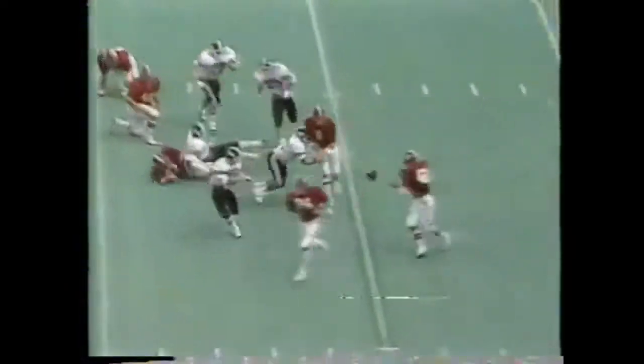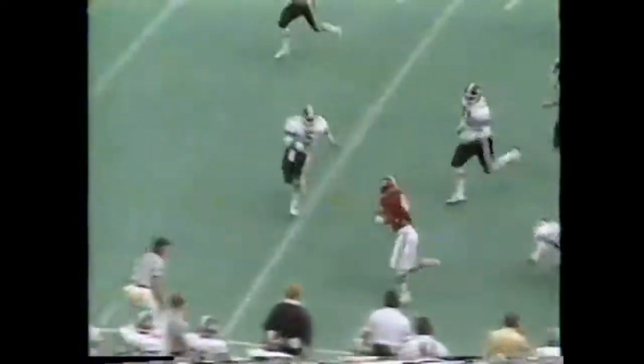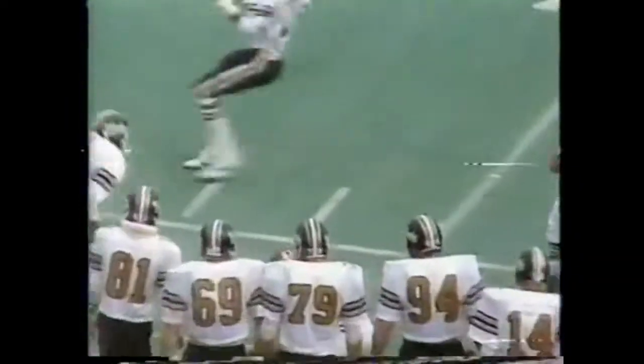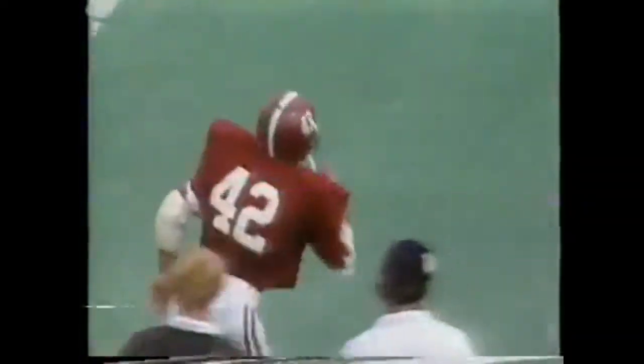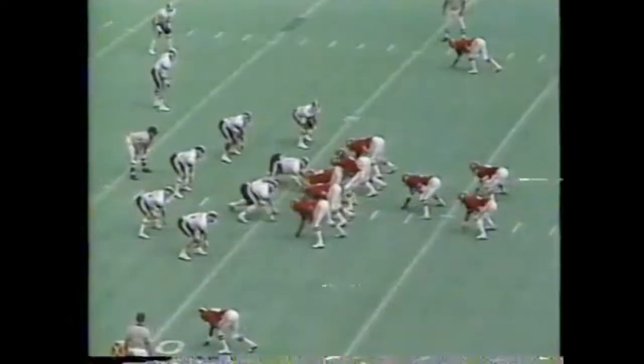Second and 10, the keep by Jacobs, the pitch to Ogilvy. He's at the 40, he's near the 50, he's across it, and out of bounds at the Vanderbilt 41-yard line — a gain of 26 yards.